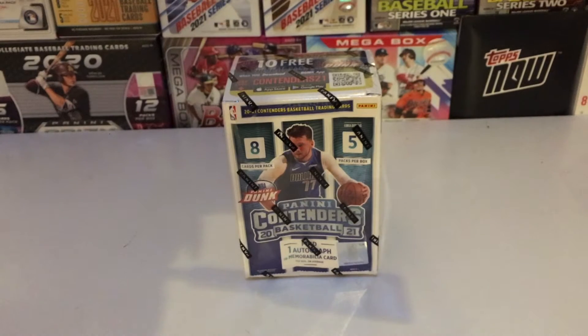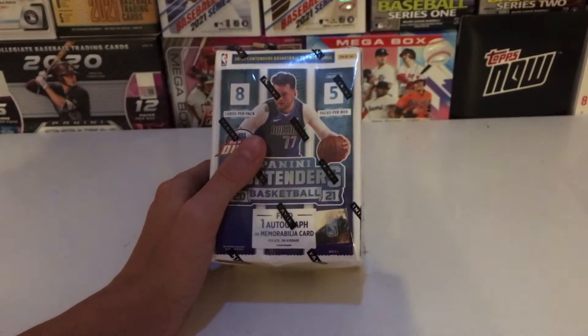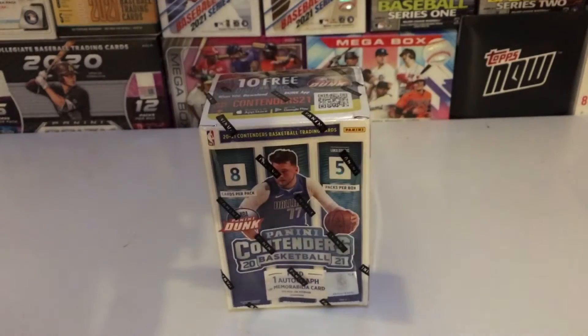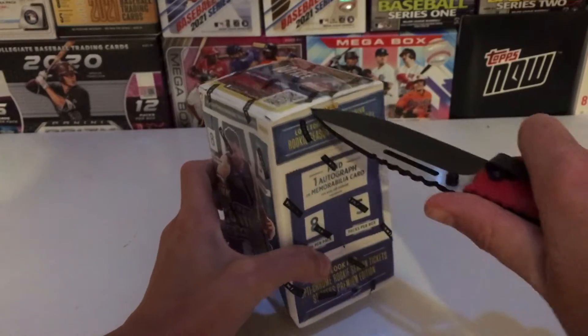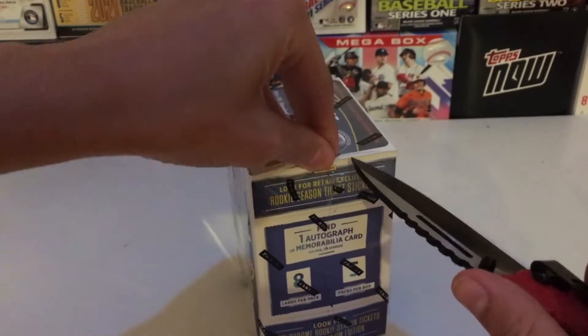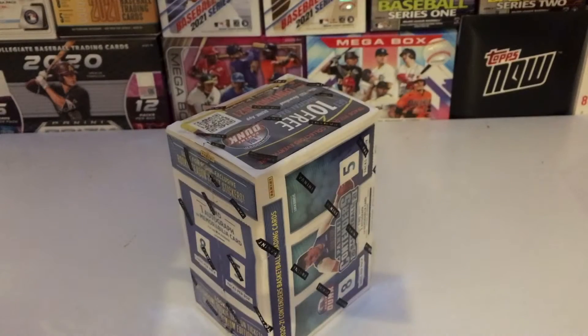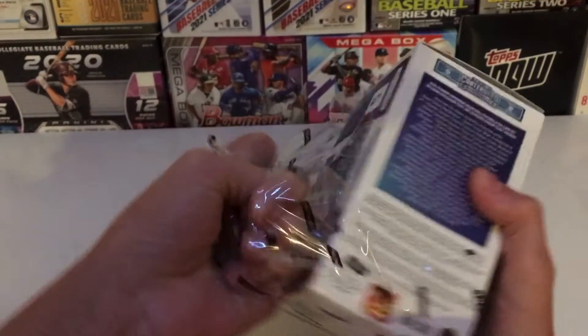Hey folks, welcome back to the channel. Today we have a Panini Contenders Basketball blaster box with 40 cards. We are guaranteed — well, on average — one autograph or memorabilia card per box, so probably about one box per case doesn't get one. Hopefully we do, and hopefully it's a good one — the LaMelo Ball autograph out of ten. We probably won't find that, but you never know.